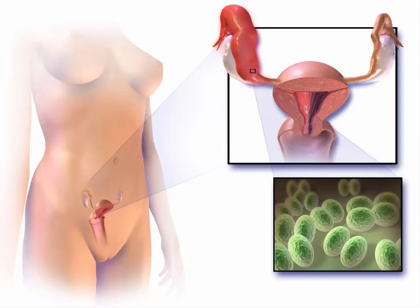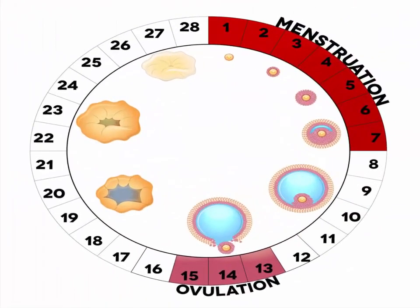Discharge after ovulation doesn't mean that you're necessarily pregnant. The cervix does not completely dry up at this time. Instead, it will be going through different cycles or stages depending on the amount of estrogen in the body.